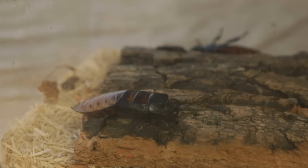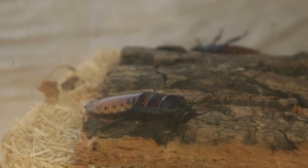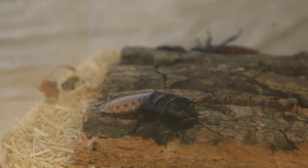The Madagascar Hissing Cockroach also gets its name because they do, in fact, hiss. They have little holes along the sides of their body that are called spiracles, and they'll make the hissing sound by pressing air out of their abdomen through those holes.